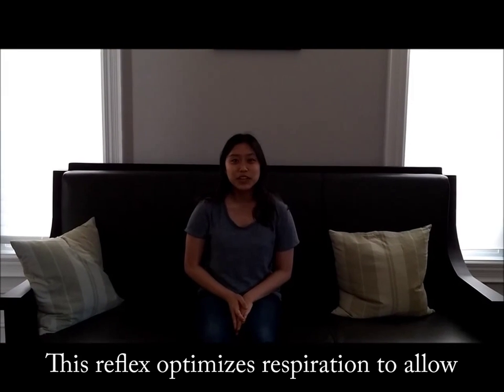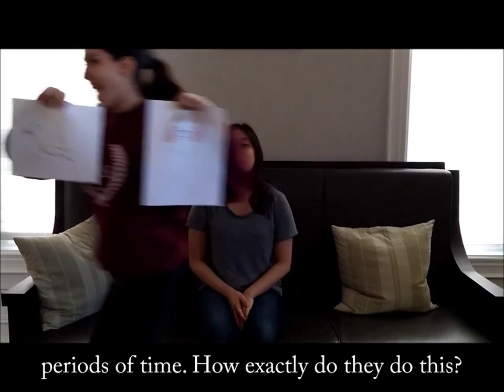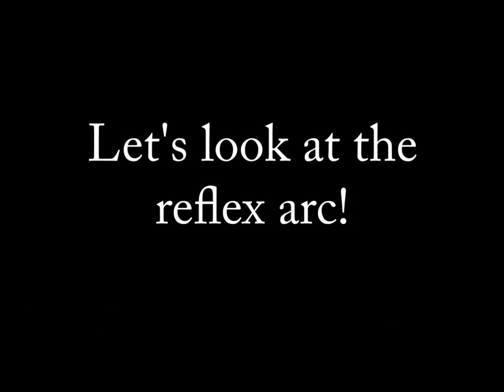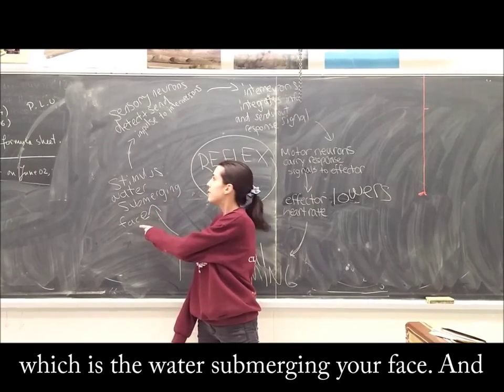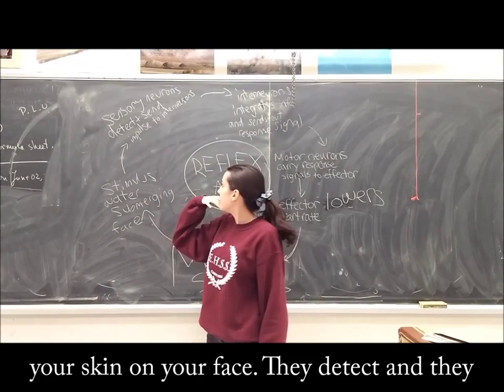This reflex optimizes respiration to allow mammals to stay underwater for longer periods of time. How exactly do they do this? When your face submerges underwater, the reflex kicks in. It starts with the stimulus, which is the water submerging your face, and this is detected by the sensory neurons in your skin on your face.